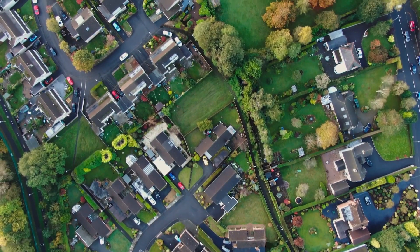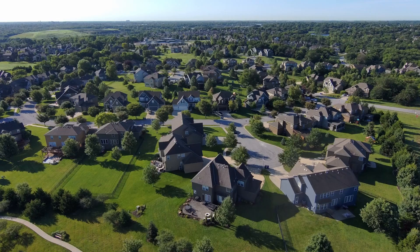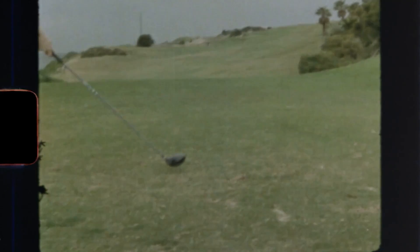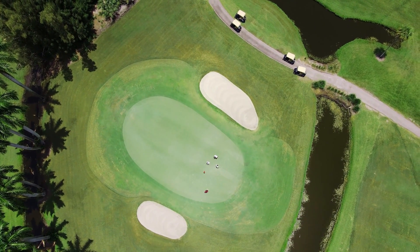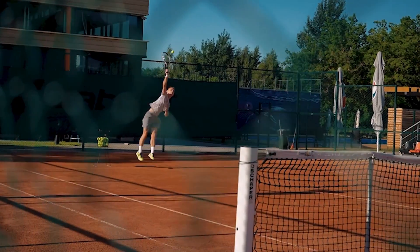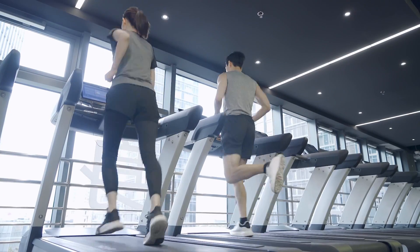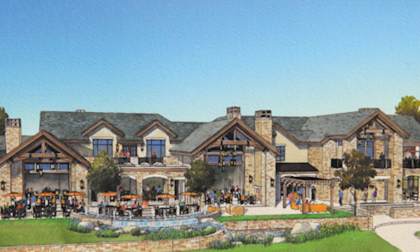Super stoked and excited to show you guys this neighborhood — Columbine Country Club. It's one of the premier neighborhoods here in the south metro area, located on the west side of Littleton, right off of Platte Canyon, in between Ken Caryl and Bowles Avenue. Columbine goes back to 1955. It's a private country club offering a championship-style par-3 golf course, a pool, lots of tennis courts, fitness centers, dining, and an active social calendar for its residents and club members.